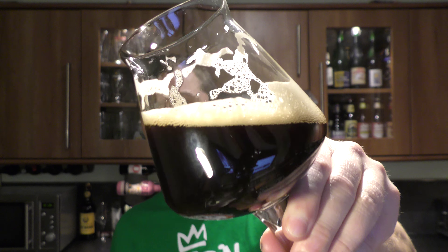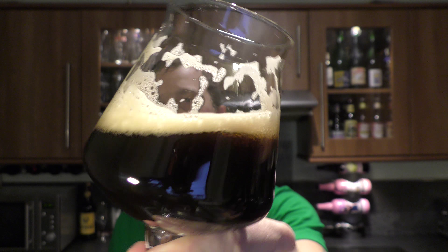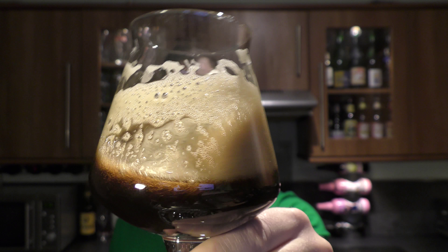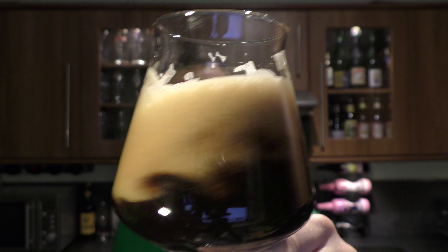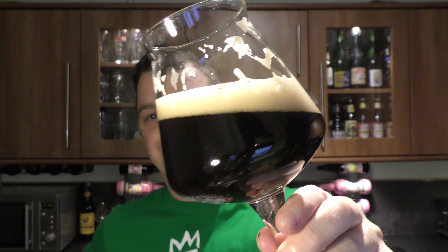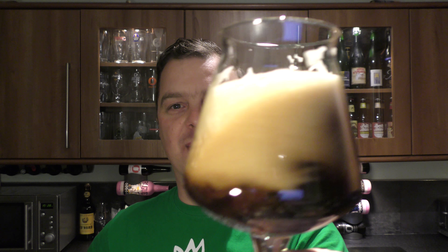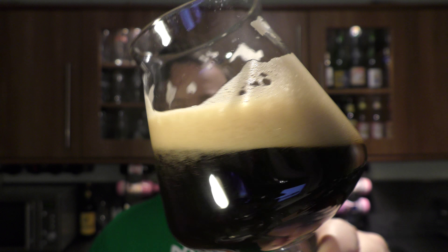Look at that lacing on the glass — a real quality looking beer. Brewery Bevog out there in Germany. I was just commenting on how with German beers you always expect this lovely creamy tan-coloured head, and boy, they don't disappoint — look at that for a wonderful head on the beer.